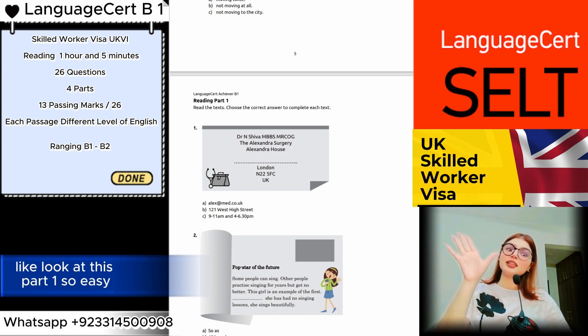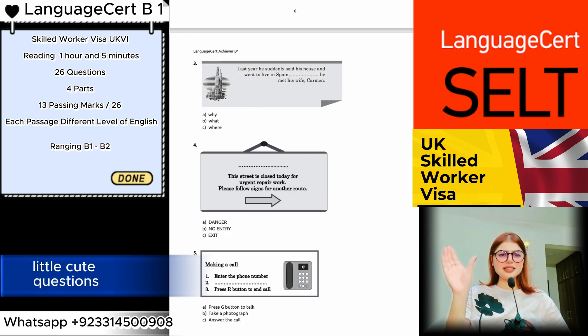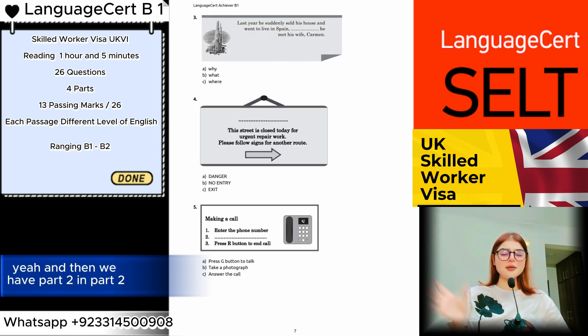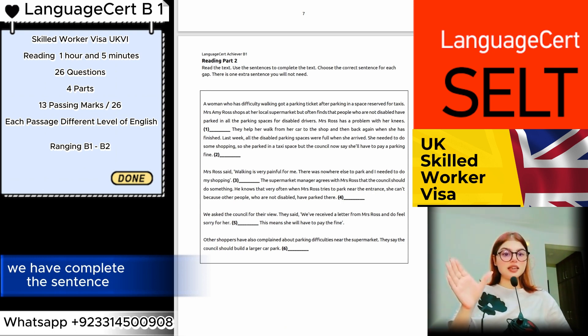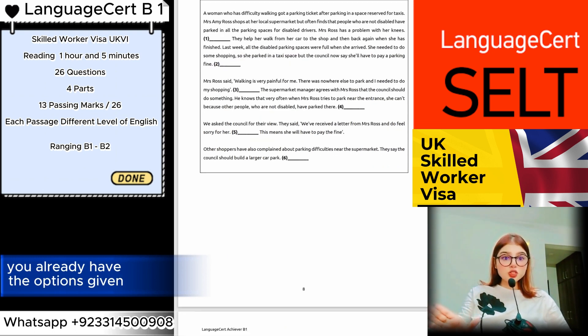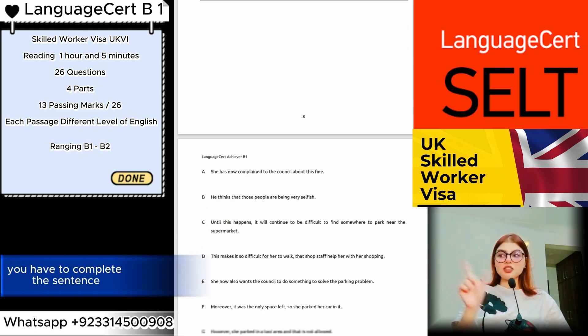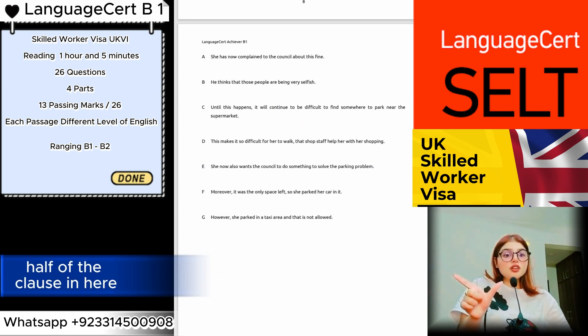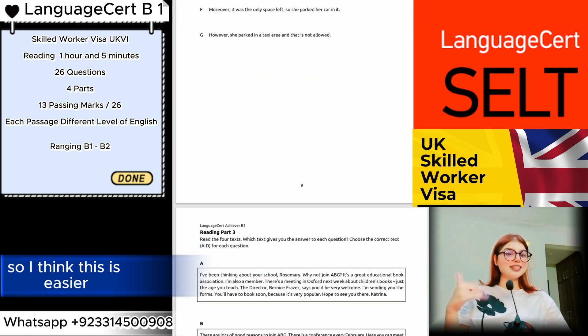Here is a sample Language Cert test. Look at Part One — it's so easy, just multiple choice questions, very simple. Then we have Part Two, where you complete a sentence. The options are already given and one option is extra. You have to complete the sentence by filling in half of the clause.